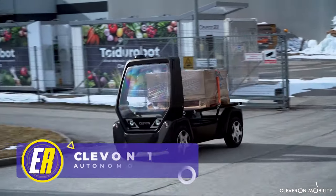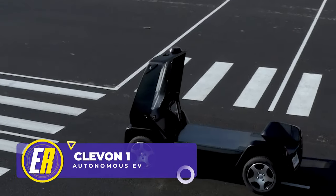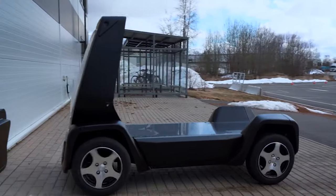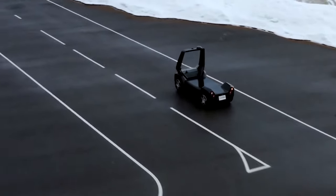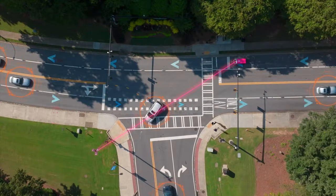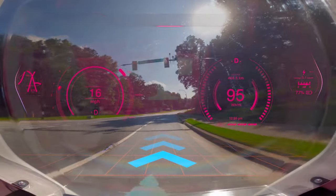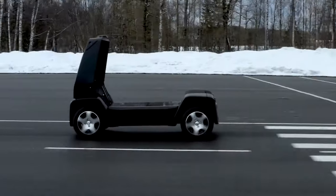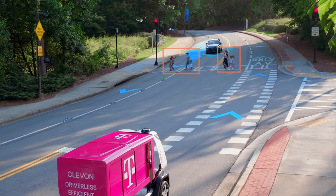Is an eBike transformer kit not weird enough for you? Then how about an EV with nowhere for the driver to sit? This is the Cleven One, a platform-based robot carrier designed for the efficient and safe delivery of goods. The vehicle uses vision technology, machine learning, and sensors to operate in autopilot mode, and it can also be tele-operated by a single operator who can monitor multiple vehicles at once, reducing delivery costs.